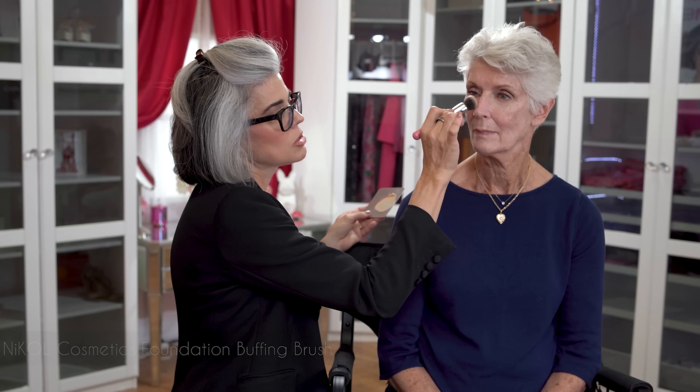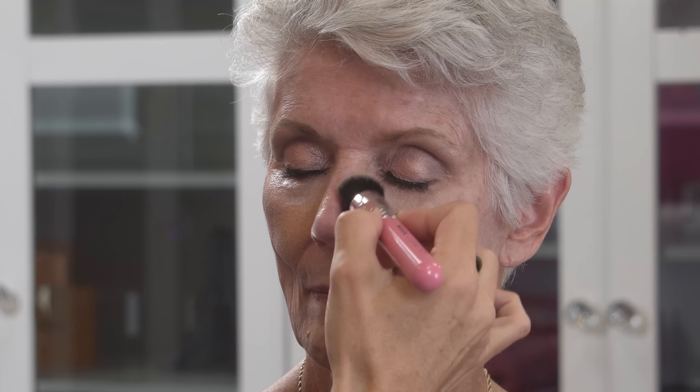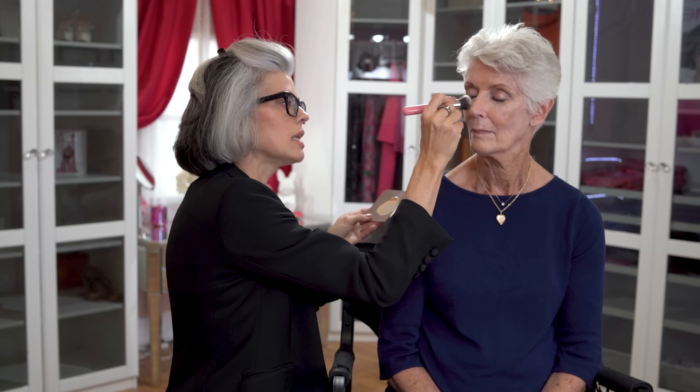I'm using BB cream in Light — a beautiful formulation made for mature skin with aloe, ginseng, and chamomile. I'm using the foundation buffing brush from my brush kit to place it in the center of the face first, then buffing it out. I tried light medium on Joan but it was a little too dark, so light it is — I want to warm up the skin and have it look really even-toned, natural, and beautiful.